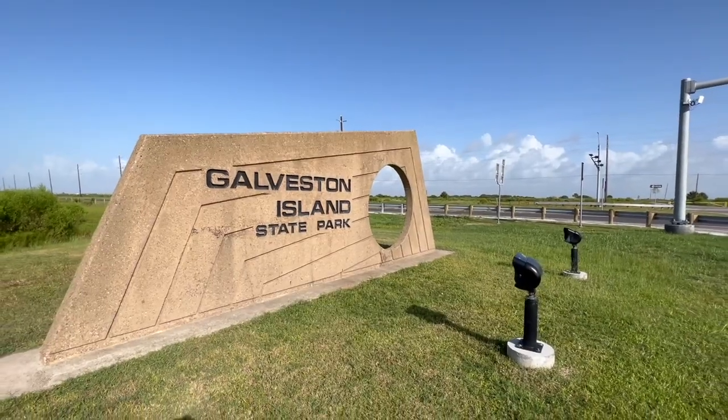What is up folks, welcome back to the channel. As always, thank you for clicking on this. Allow me to use my outdoor experiences. Today, ladies and gentlemen, as you guys can see behind me, we're at the good old Galveston Island, specifically at Galveston Island State Park. You guys seem to really like the salt water content, so here we are!